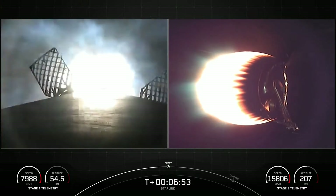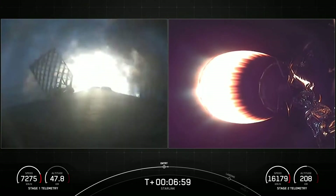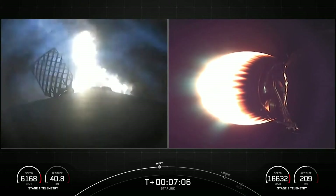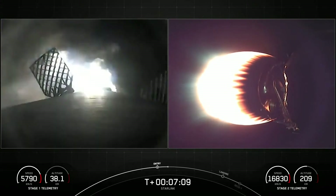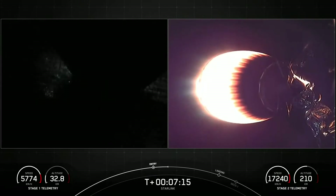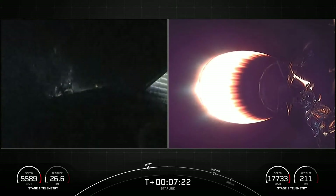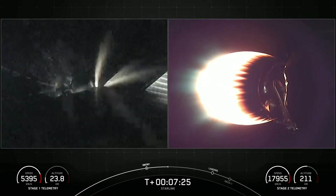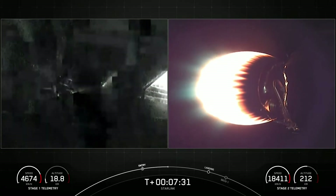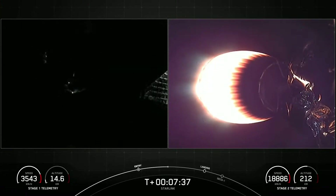Stage 1 entry burn startup. What a cool view of the Stage 1 entry burn startup. This is a 20-second burn of three of the Merlin 1D engines of the first stage. Stage 1 entry burn shutdown. We did have a successful Stage 1 entry burn, and you can see those super cool live views from Stage 1 as it is reentering the Earth's atmosphere.